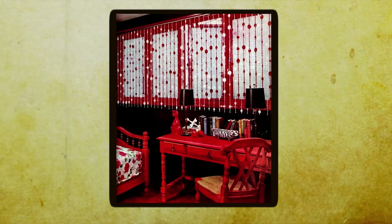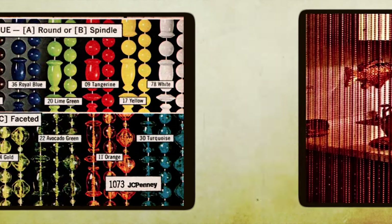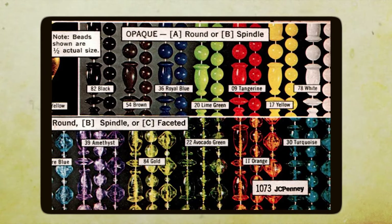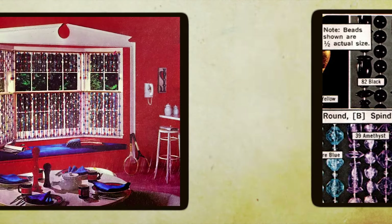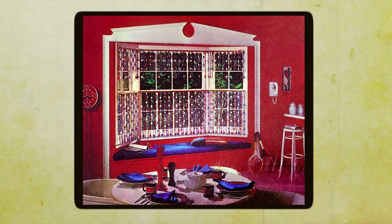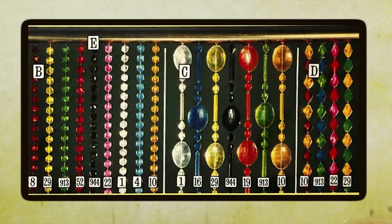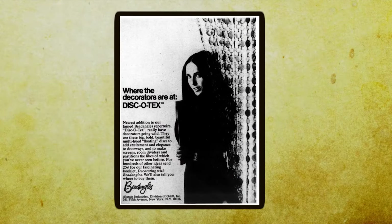One of the things that made beaded curtains so popular in the 70s was their ability to create a sense of mystery. Walking through a beaded curtain was like stepping into another world, with each strand of beads offering a glimpse into the next room while still maintaining privacy — no wonder fortune tellers loved them. The gentle rustling sound of the beads added an extra layer of ambiance, creating a calming atmosphere perfect for unwinding. Beaded curtains were a staple of home decor that brought the spirit of the decade to every space they inhabited.